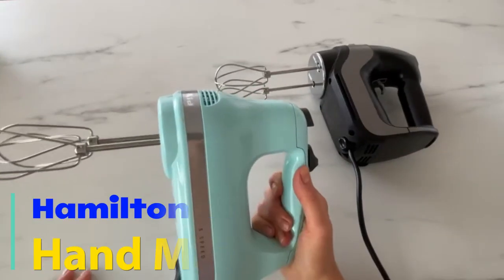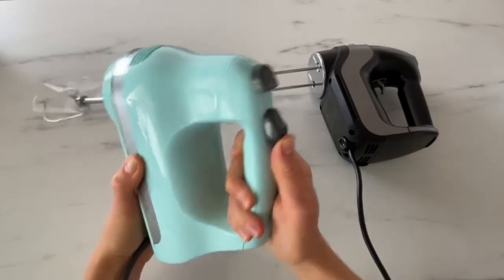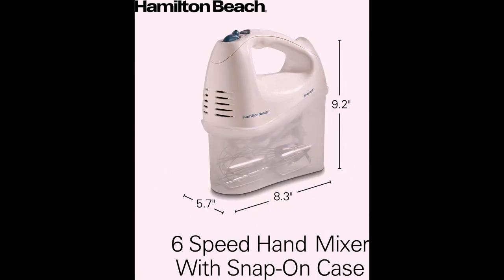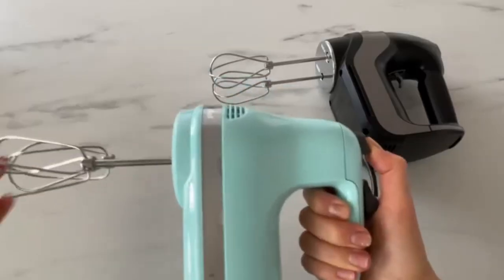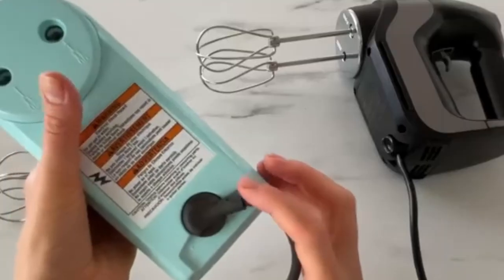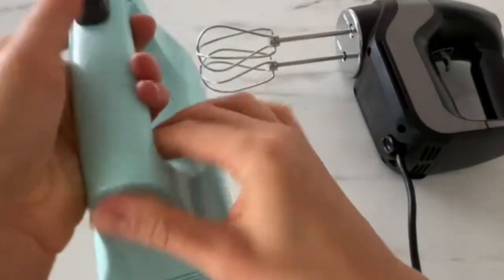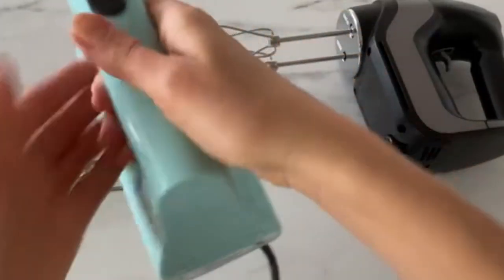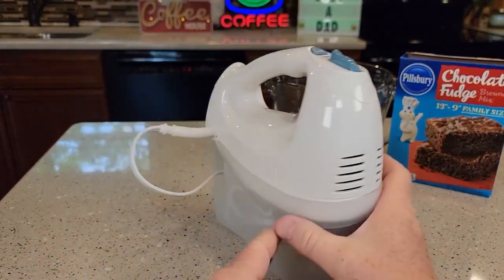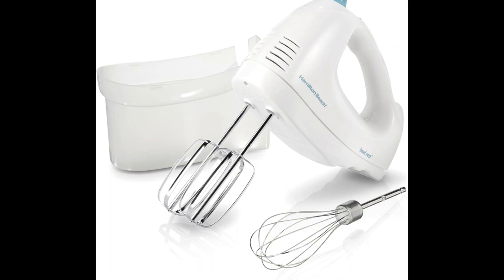Product Information: Brand: Hamilton Beach. Color: White. Product Dimensions: Depth 5.7 inches, 8.3 inches wide, Height 9.2 inches. Blade Material: Stainless Steel. Controls Type: Plastic. Item Weight: 2.86 lbs. Model Name: Hamilton Beach 6-Speed Electric Hand Mixer. Manufacturer: Hamilton Beach. Country of Origin: China. Item Model Number: 62682R.